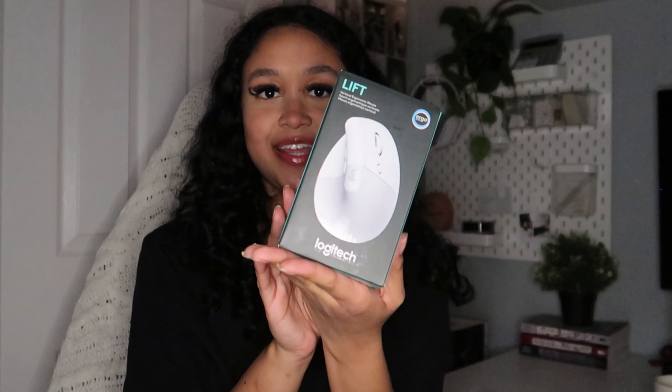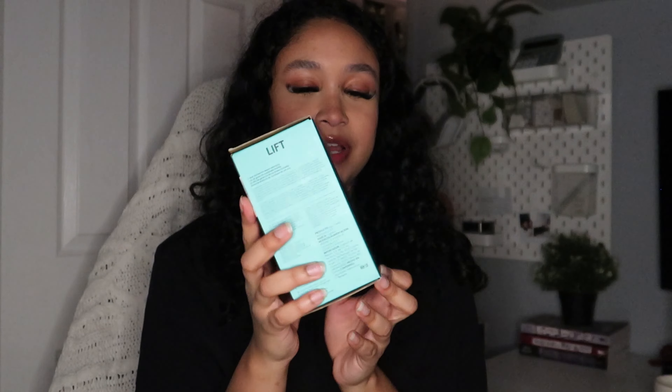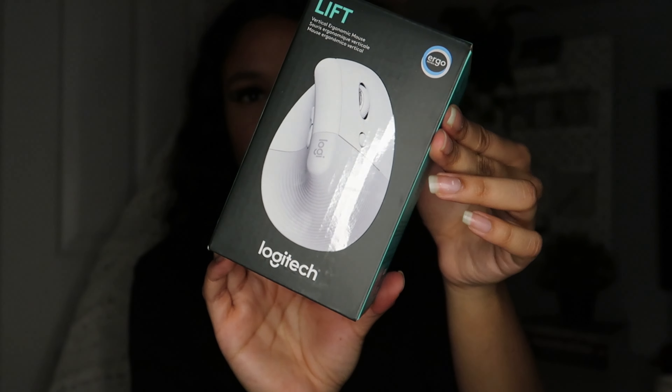She got me a Logitech mouse — funny story, my mom also got me this, so I have to return one. But to show you: it's the Logitech Lift. The buttons are on the side rather than the top, so it's more stable — instead of going like this, you can lay your hand how it's supposed to be. I absolutely love Logitech. I'd love to film more tech videos, so let me know!